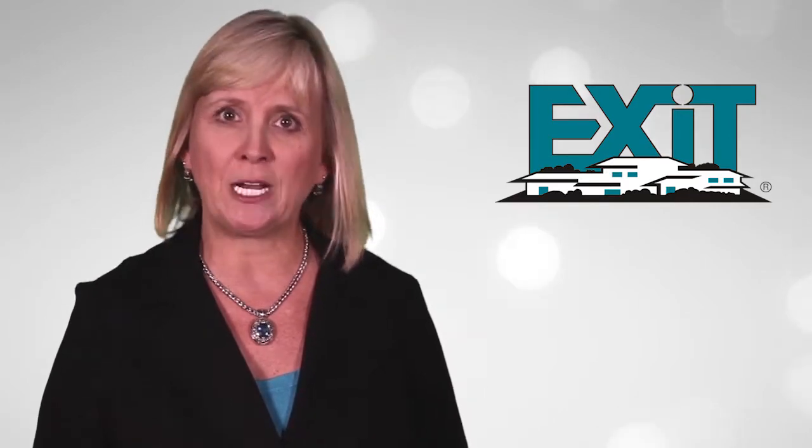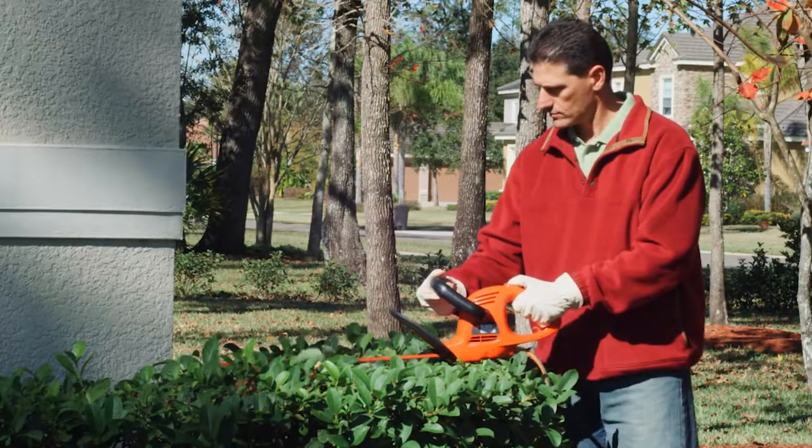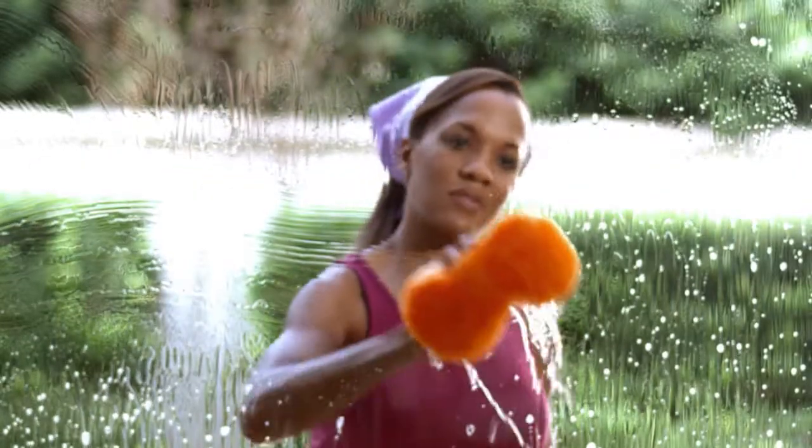Let's start with curb appeal. Try to look at your house through a buyer's eyes. If it's broken, fix it. If it needs painting, paint it. If it's dead, get rid of it. Keep things clean, neat, and well manicured. At night, make sure everything is well lit. Remember, they make their first impression when they pull in the driveway.